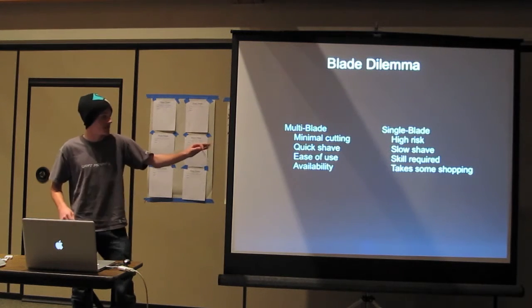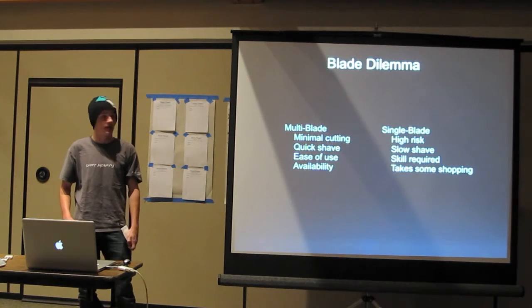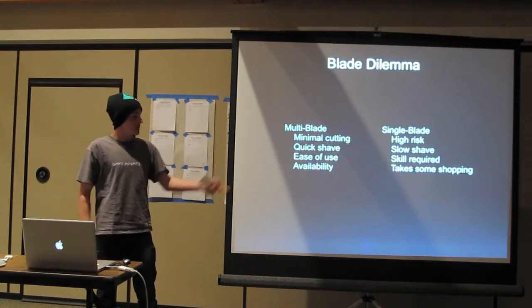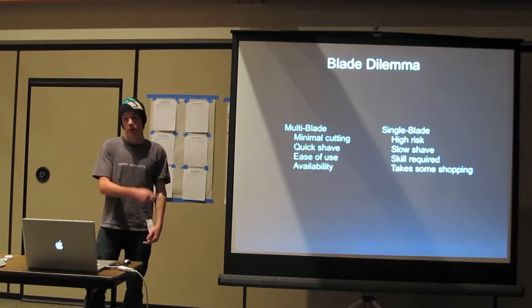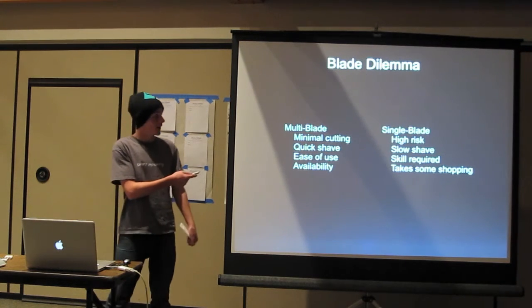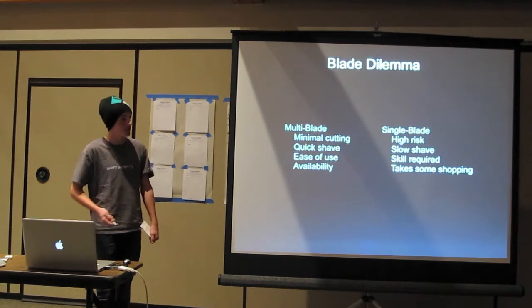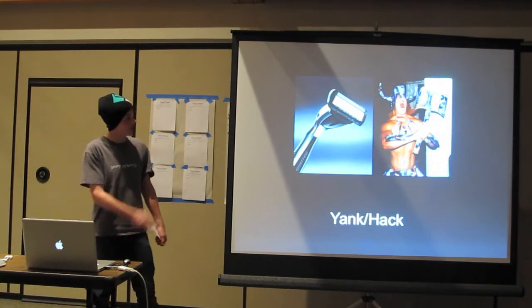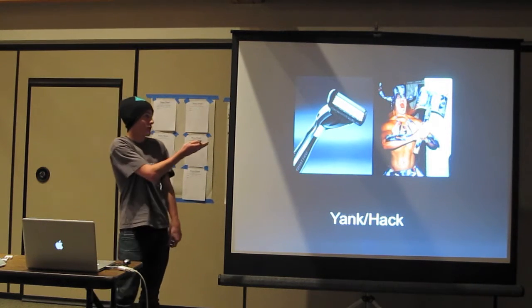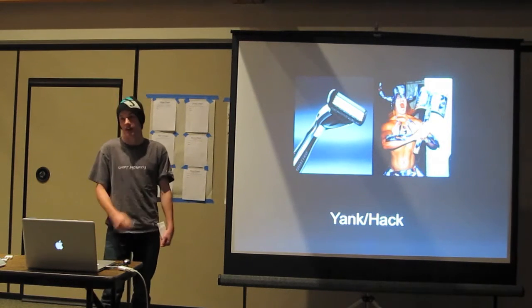Here are the two cases. We have multi-blade shaving, which is what is advertised everywhere. It's very easy, it works well, you can get it anywhere. But what you should be using is what your great-grandfather would probably use. It takes a little bit of skill, but you can't be bothered to shave properly. What you see here is a visualization of what you're doing with that — you might as well be shaving with what he's using there, because your face is going to end up about the same.